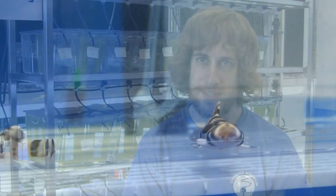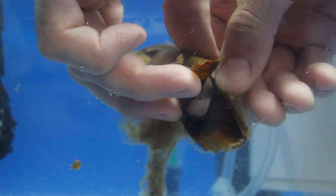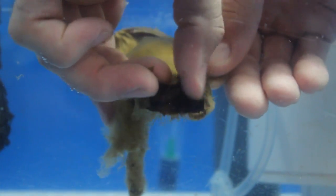A lot of times in captivity they don't have the signals that they'll get in the wild telling them when it's time to come out of their egg. So through candling and peeking through the open end of the egg, we were able to know that they were ready before they did, so we let them out. They're fat and looking good and ready to go.